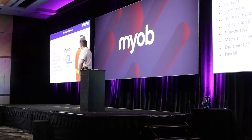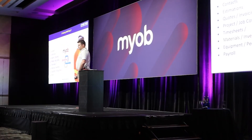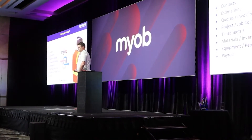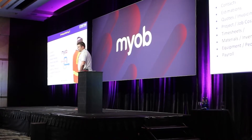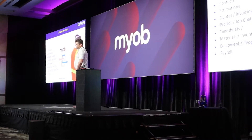Contacts, estimations, quotes, and invoicing — all of this is integrated back into the packages. Probably one of the biggest things that everybody's after these days is award interpretation on the back of the timesheets: materials, inventory, equipment, people, and time. Tracking time is very important in our system.